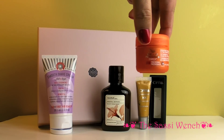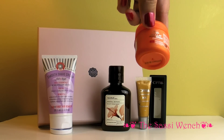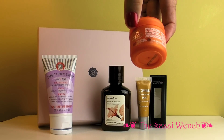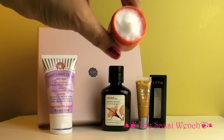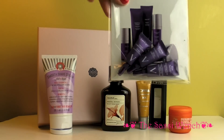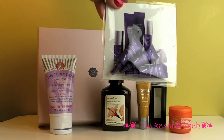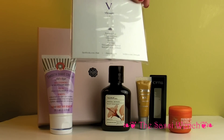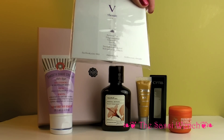This is Willow Professionals and it's called Enrich, for fine or normal hair. It's a moisturizing treatment. That's what it looks like, and it smells very, very good. Here are a whole lot of little samples, and this is from a company called V Beauty.